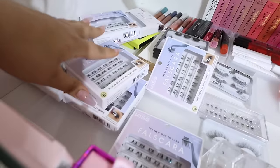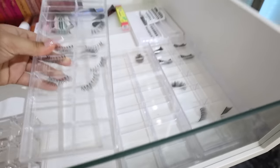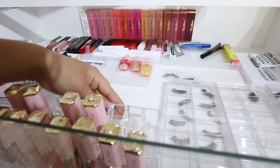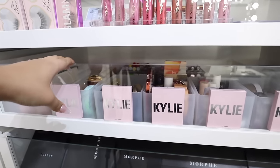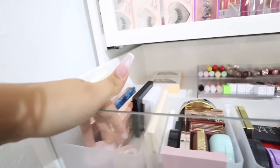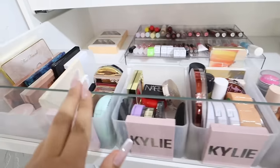In this drawer I keep my lashes and my lip products. I obviously stocked up on lashes - I bought these little container things at Home Goods and use them for my lashes. This is a lipstick holder where I keep my Too Faced lip glosses. In the next drawer I keep more makeup - I got these frosted containers at Target, two big ones on each side and the small ones in the middle.